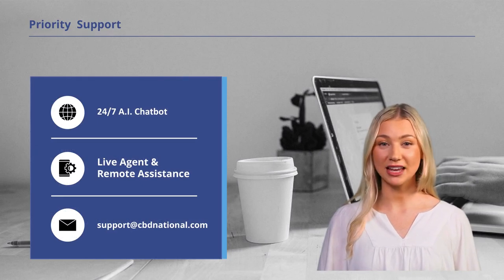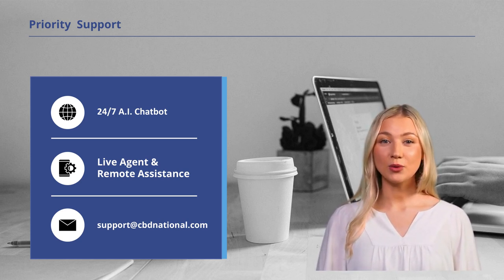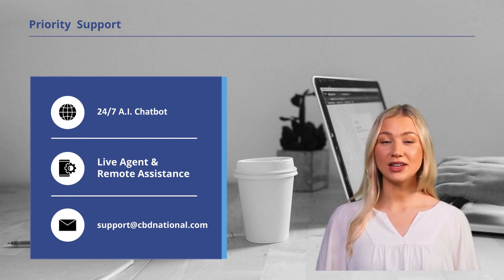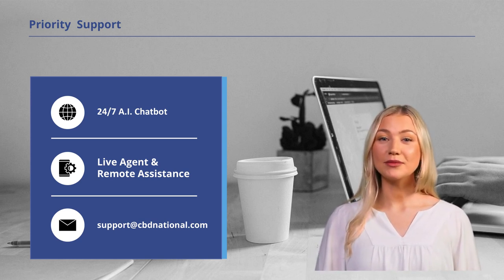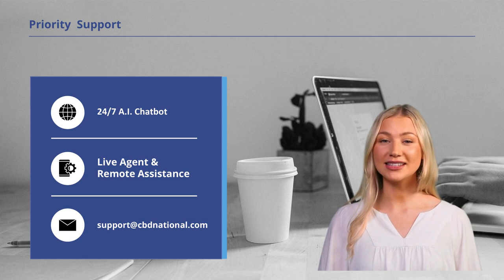We offer all our sellers and buyers exceptional support, ensuring your success every step of the way. At CBD National, we understand that reliable support is essential for our sellers' success. That's why we offer a comprehensive support system designed to address your needs promptly and effectively. Our commitment to providing top-tier support is evident in our priority support offerings. Our AI chat support is available 24-7, providing immediate assistance for any inquiries or issues you may encounter. Whether you have questions about navigating our platform, managing your inventory, or optimizing your listings, our AI-powered chatbot is equipped to provide real-time guidance. For more complex matters or personalized assistance, our marketplace seamlessly connects you to a live agent. Our solution architect team comprises knowledgeable professionals dedicated to resolving your queries and ensuring your experience on our platform is seamless and productive.